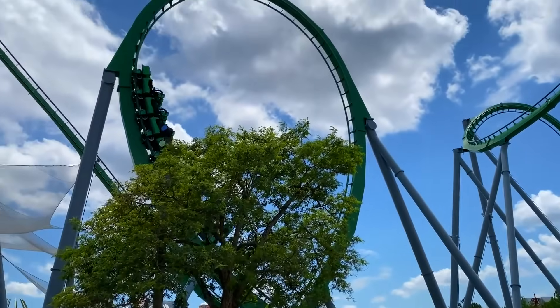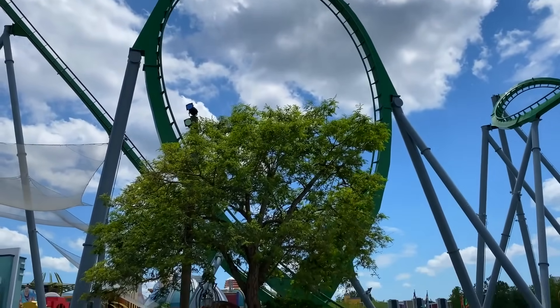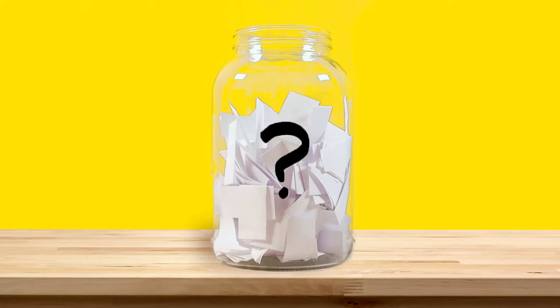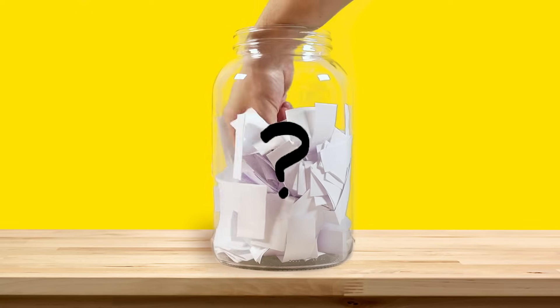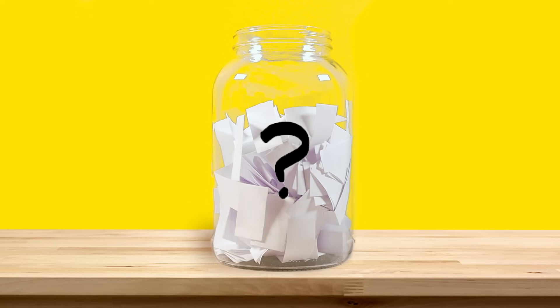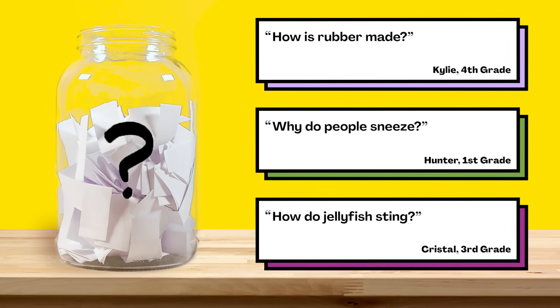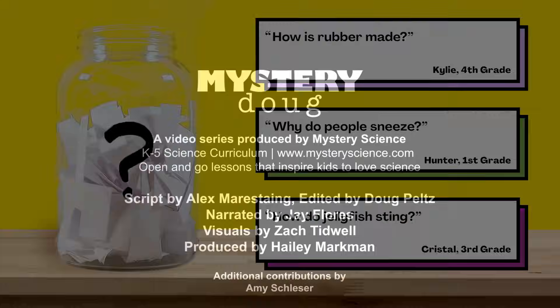But remember, even if that force is going to keep you in your seat, it's still really important to always wear your seat restraint when you're riding a roller coaster to be extra safe. That's all for this week's question. Thanks, Ethan, for asking it. Now for the next episode, I reached into our question jar and picked out three questions we're thinking about answering next. When this video is done playing, you'll get to vote on one. You can choose from: how is rubber made, why do people sneeze, or how do jellyfish sting? Submit your vote when the video is over. We want to hear from all of you watching. There are mysteries all around us — stay curious and see you next week.